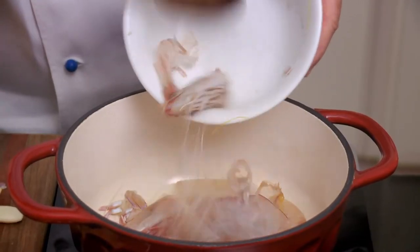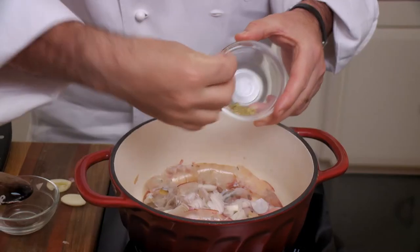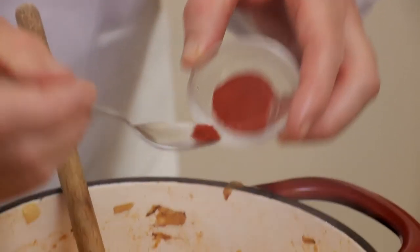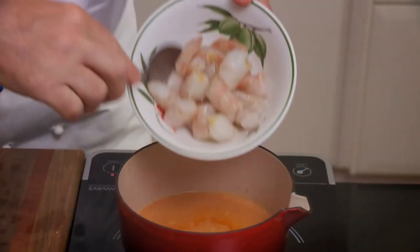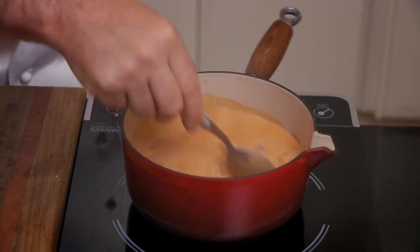Next, I sauté eight prawn shells in olive oil in a pan with a sliced shallot, some fennel seeds, garlic, diced tomato, dry white wine and a pinch of chili. After five minutes, I add 100 ml of cream. I then cook eight prawns, cut into pieces, in the strained sauce.